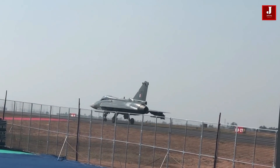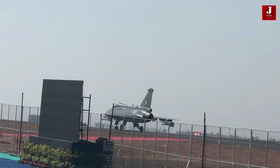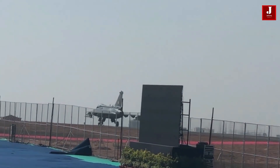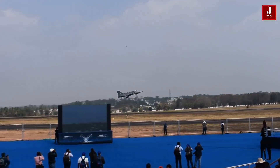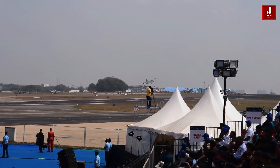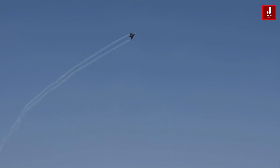The engine is the heart of any aircraft. While the Tejas Mk1A is powered by a GE404 turbofan engine that produces 53.9kN in dry thrust and 90kN with afterburners, the Tejas Mk2 will be powered by a General Electric F414 that produces 58.5kN in dry thrust and 98kN with afterburner.